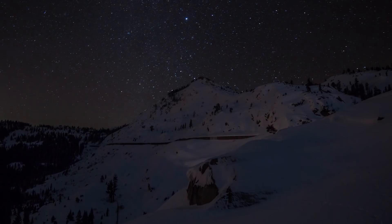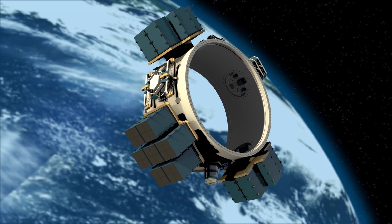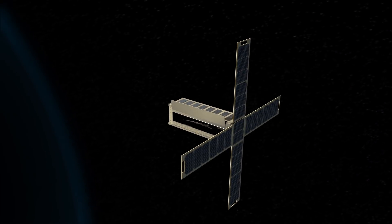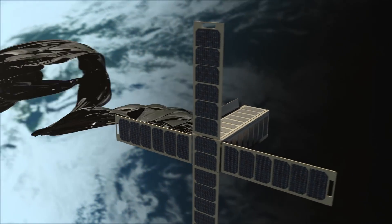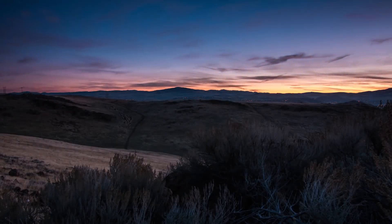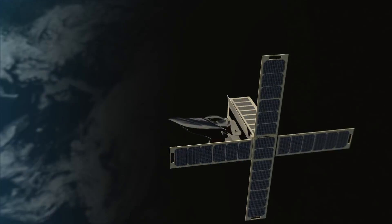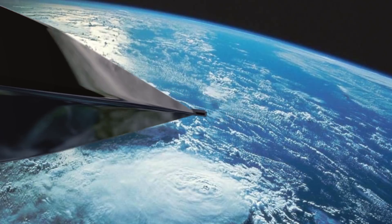Orbital Reflector makes visible the invisible, thereby rekindling our imaginations and fueling potential for the future. With your critical support, we can turn Trevor Paglen's vision into reality and make art history. Help us launch Orbital Reflector. What I hope people take away from the project is a sense that things don't have to be how they are — that it is possible to imagine different presents and different futures. And not only to imagine them, but actually try to make them.